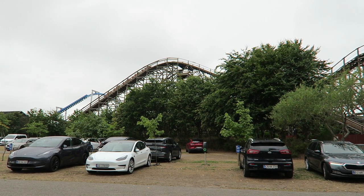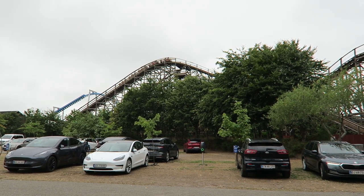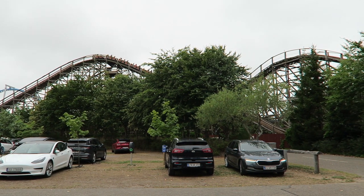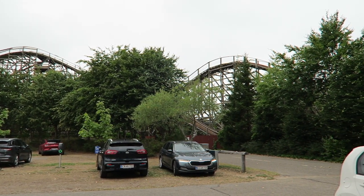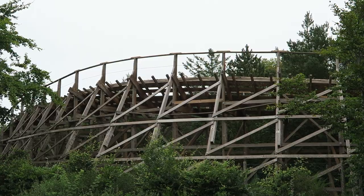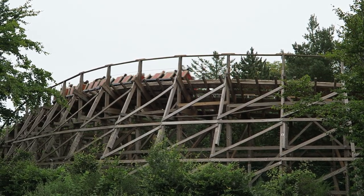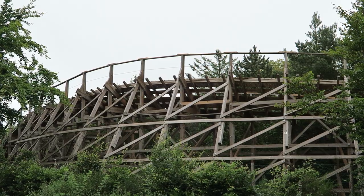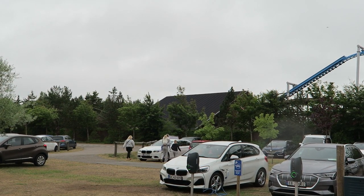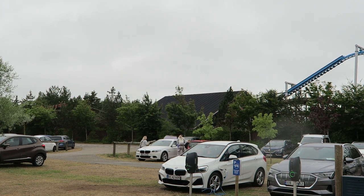So those are my thoughts on Falcon at Faroop Summerland. What are your thoughts on this rare S&S wood coaster? Do you enjoy this ride's airtime or do you find it too bumpy? Let me know down in the comments. If you enjoyed this review, I'd appreciate it if you gave this video a like and considered subscribing, because there will be a lot more roller coaster and amusement park videos here at Canobie Coaster. Thanks for watching — I'll see you next time!